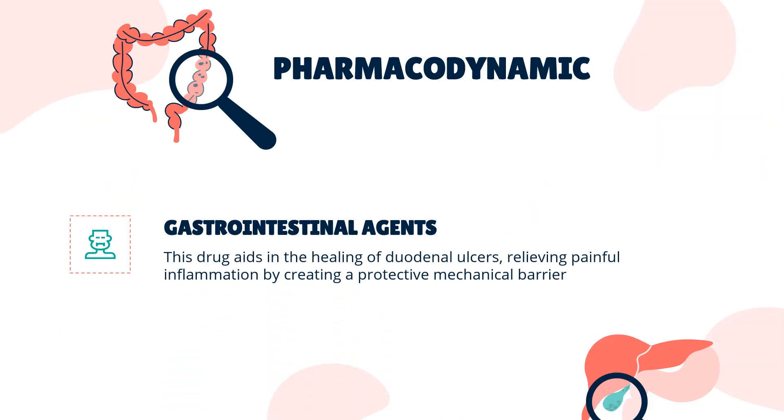Pharmacodynamics. This drug aids in the healing of duodenal ulcers, relieving painful inflammation by creating a protective mechanical barrier between the lining of the gastrointestinal tract and damaging substances. In addition, sucralfate acts to increase levels of growth factors locally, and also causes an increase in prostaglandins, which are important in the healing of the mucosa lining of the gastrointestinal tract.